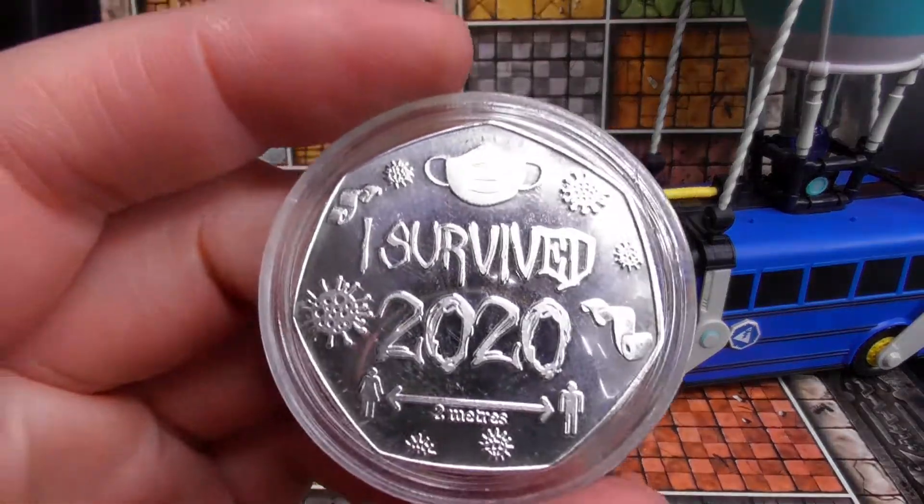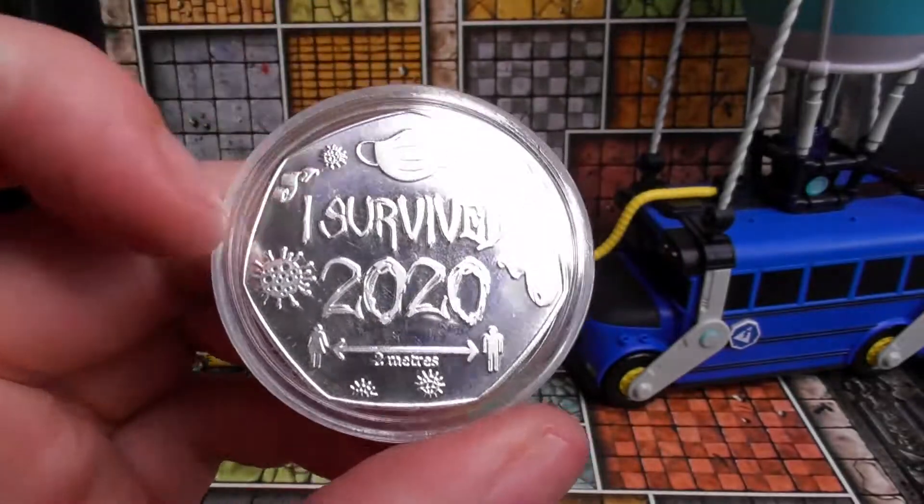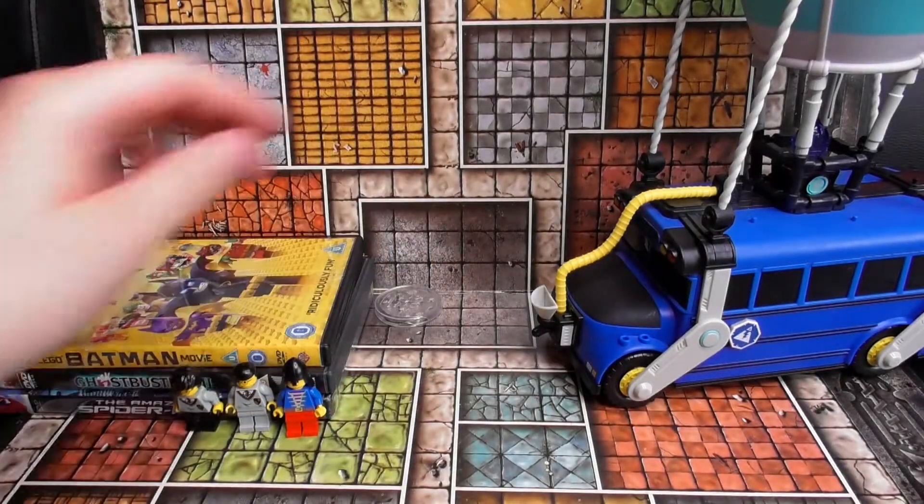Randomly found this 'I Survived 2020' novelty item — with a mask on and '2m apart' printed on it — for 50p. I thought that was funny, I loved it.